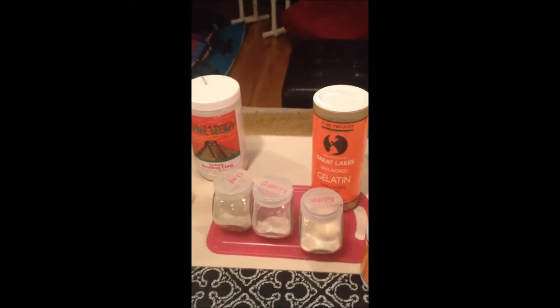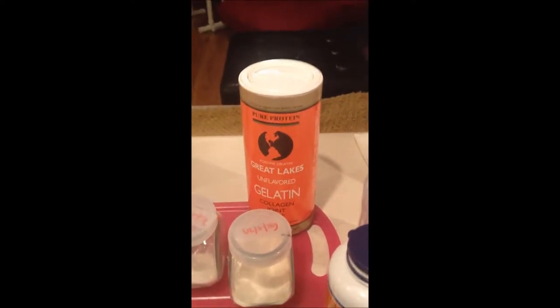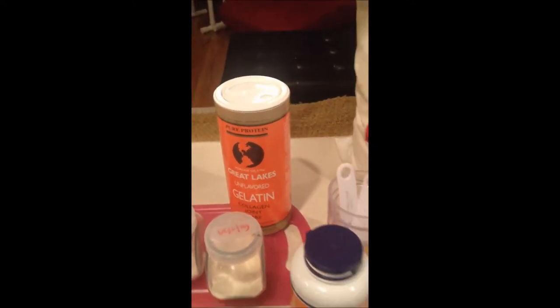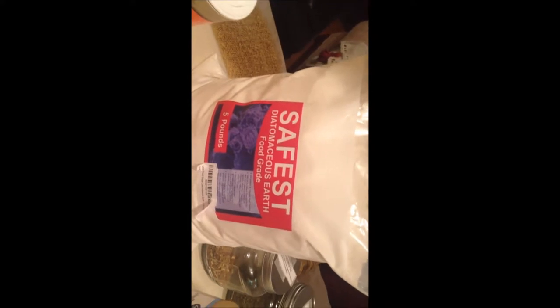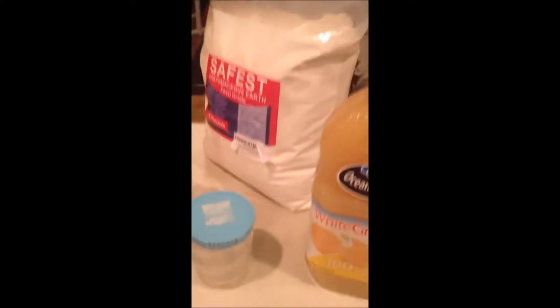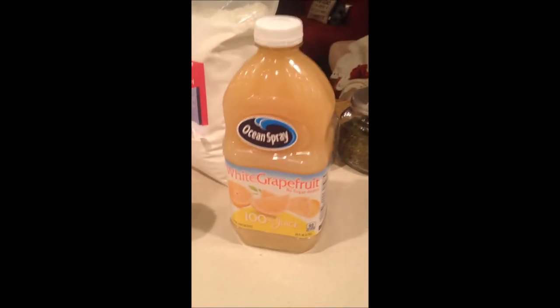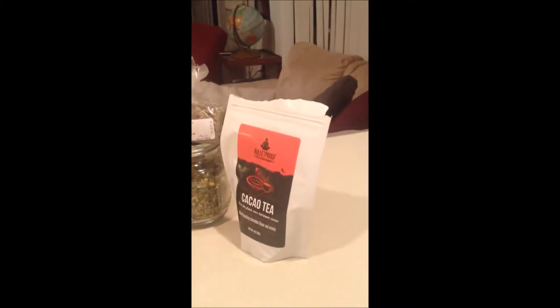Aztec Indian healing clay. By the way, all this stuff — Amazon, Swanson — you can get it extremely cheap and get good deals on it. Gelatin with the collagen is what we're looking for in that. Vitamin C. Diatomaceous Earth — I don't know if I'm saying that right, but it's great stuff. Just some regular old white grapefruit juice, that's the only one I can find around here. I drink tons of teas, even got one that's from Cacao — tastes like chocolate.